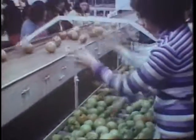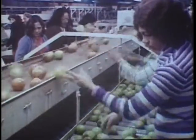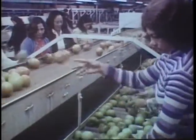In the first sorting, tomatoes are selected by color. Culls with blemishes and imperfections are removed.